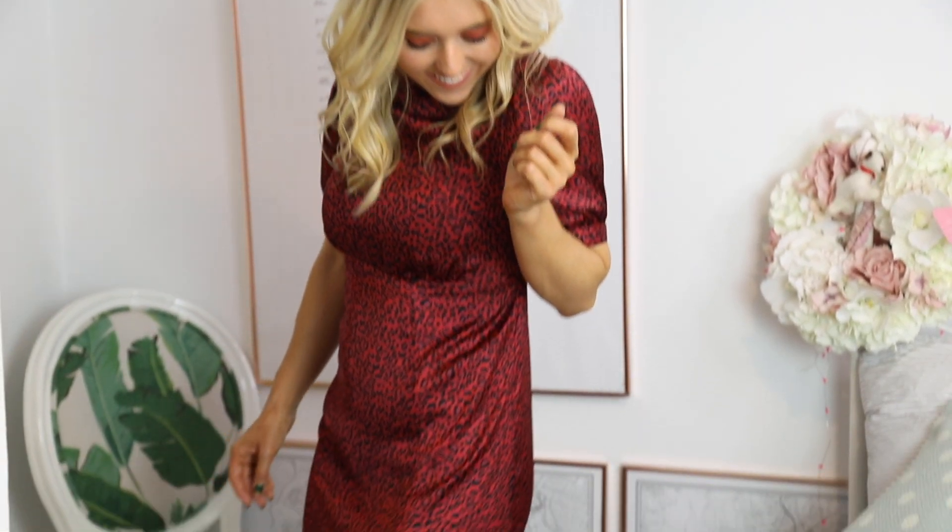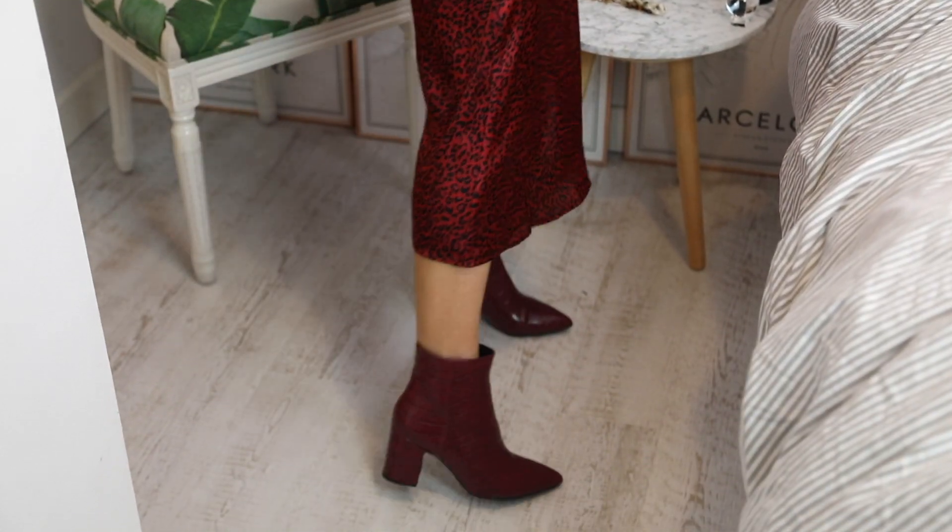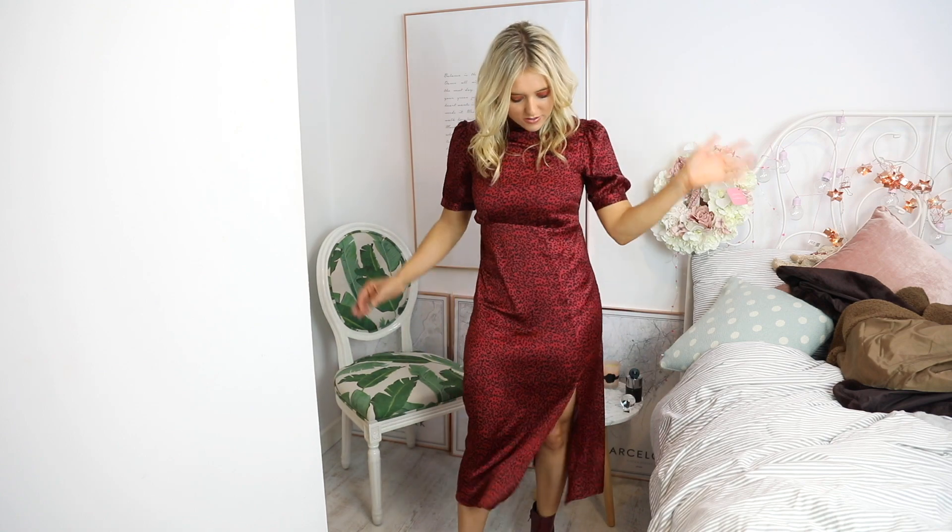Last but certainly not least — this gorgeous little red number. Animal print isn't just for spring! I usually buy leopard in more traditional animal colors, so it's really nice to see a vibrant silky red. It kind of looks like it would be restrictive but it's not — it's nice and floaty. If you made it this far, leave a comment below and let me know what's on your Christmas list! Everything mentioned is linked below. Come say hi on Instagram and Twitter at mshellx — I'm uploading so many videos over the next few months, thank you so much for the love, as always!